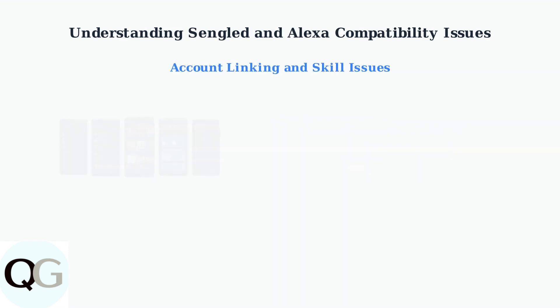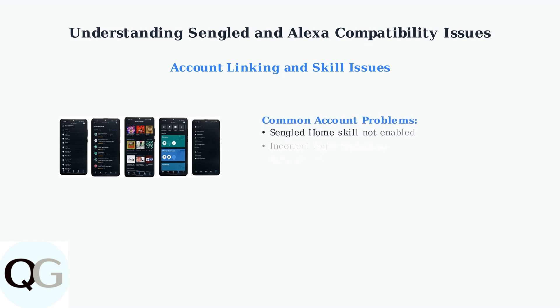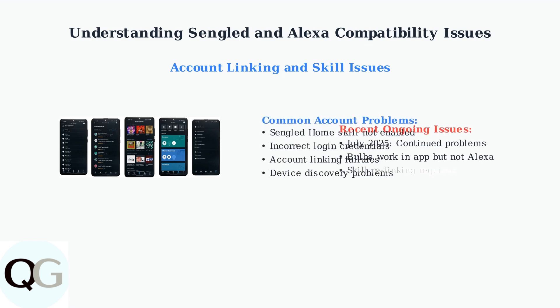Account linking issues are another major cause of compatibility problems. Users often struggle with enabling the Sengled home skill, entering correct credentials, or completing the account linking process. Even as of July 2025, users report bulbs working in the Sengled app but failing to respond to Alexa commands.